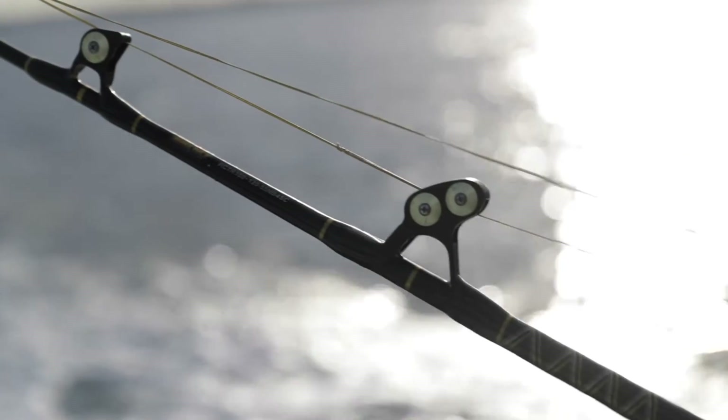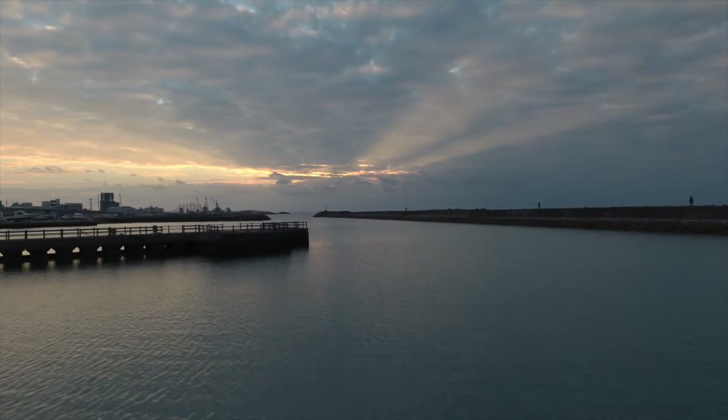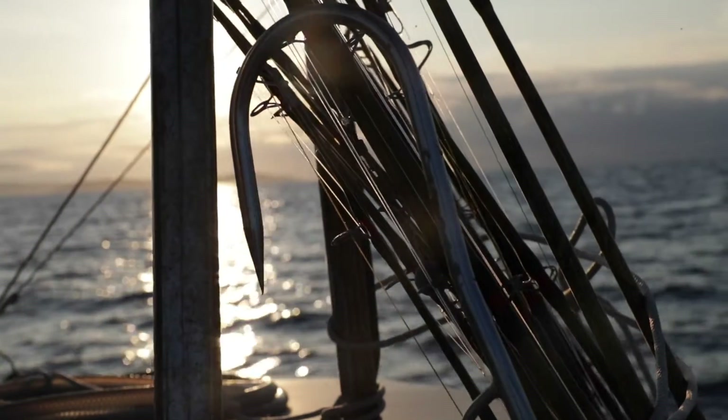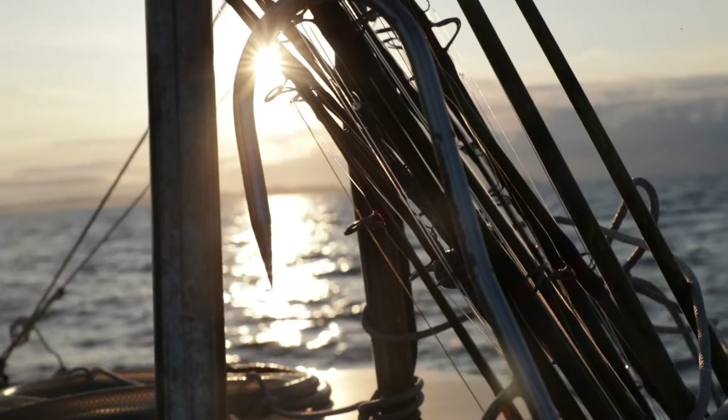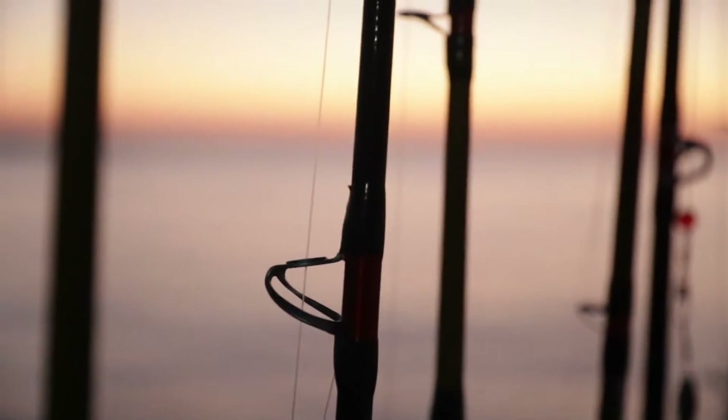Once at the port, your deckhand will help you to take pictures of your fish and clean them. Once the boat has arrived back at the port, your deckhand will help take any coolers or gear that you may have off the boat. At this time, please make sure to walk around the boat and make sure you or your group has not left any personal items on the boat.